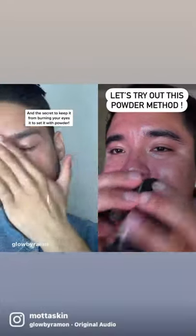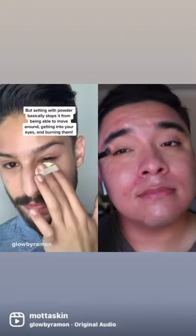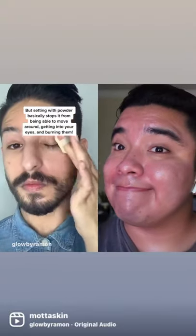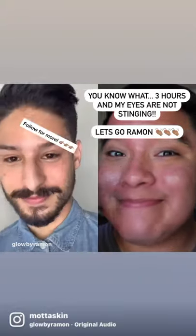The secret to keeping it from burning your eyes is to set it with powder. You can use a loose or pressed powder, but setting it with powder basically stops it from being able to move around, getting into your eyes, and burning them. Problem solved. Follow for more.